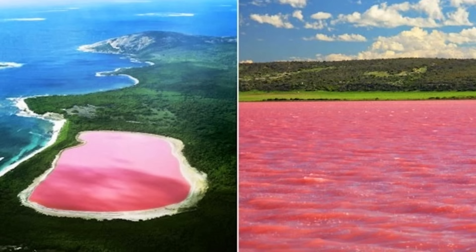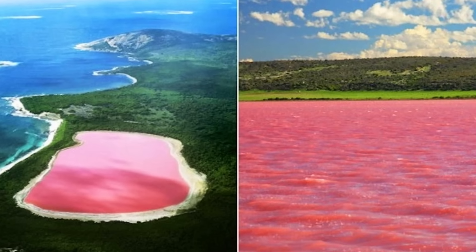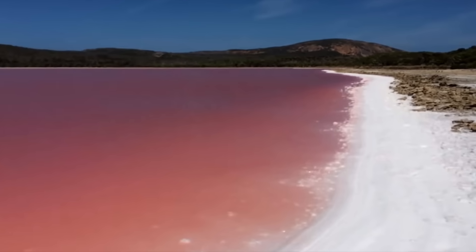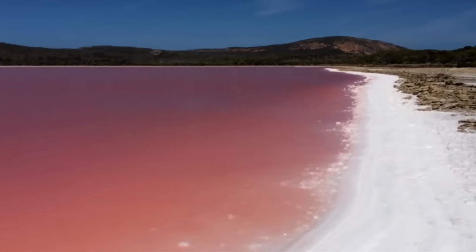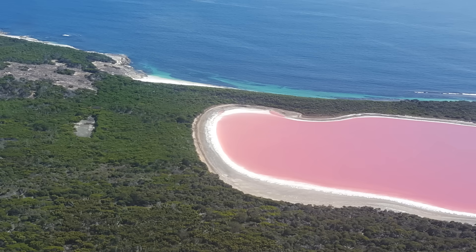Its waters are extremely saline and host communities of halophilic, or salt-loving, microorganisms. One such alga thrives in the briny environment and produces large amounts of beta-carotene, a red-orange pigment also found in carrots. Additionally, halobacteria in the water contribute reddish pigments like bacterioruberin. Together these pigments tint the lake a vivid pink year round.